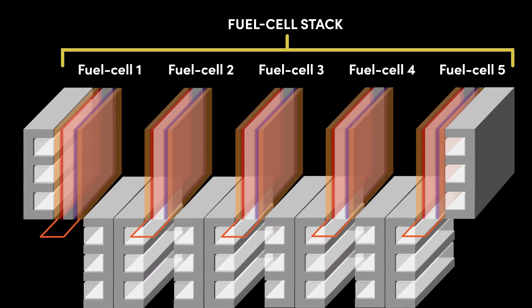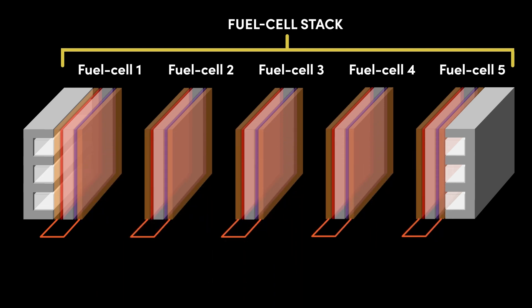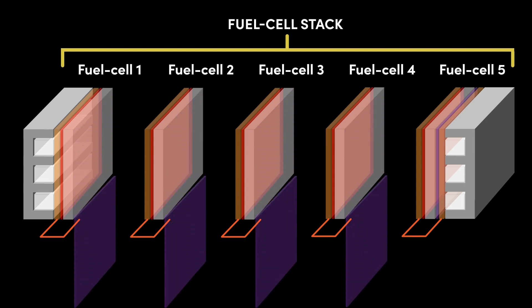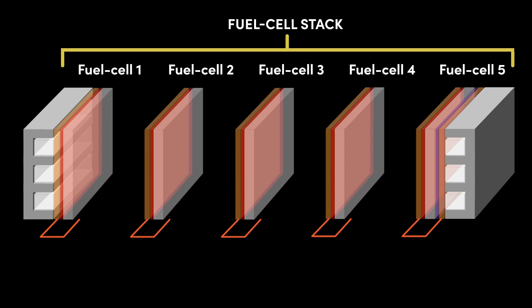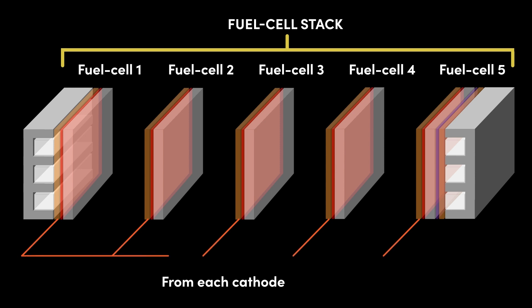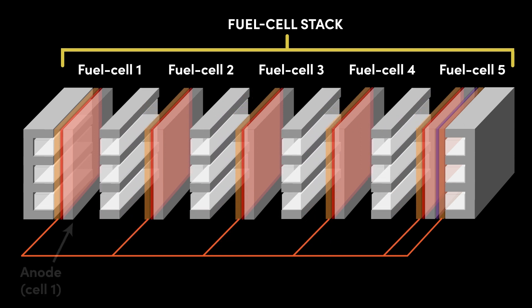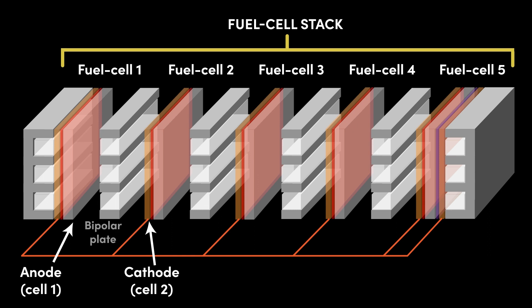Firstly, the end plates of each cell in the interior of the stack are removed, so as to leave behind just one end plate at each end of the stack. These then become known as the stack end plates. The anode current collector from all cells, bar the final cell in the stack, is removed. The anode electrocatalyst from all cells, bar the final cell in the stack, is also removed. The cells are then wired together in series. Notice how the cathode from each cell joins the series and then bypasses the anode, with the series terminating at the anode of the final cell in the stack. A bipolar plate is slotted in between adjacent cells — that is between the anode of the previous cell and the cathode of the next cell. This is why it is called a bipolar plate.